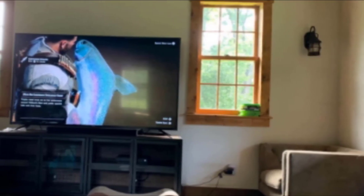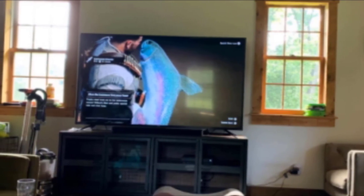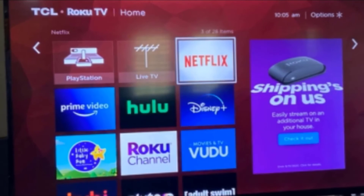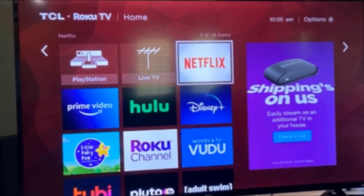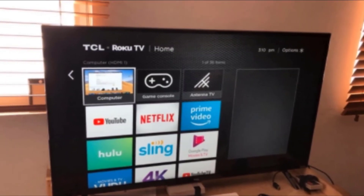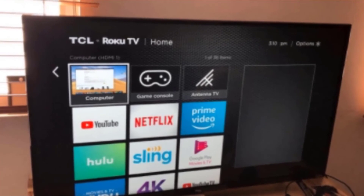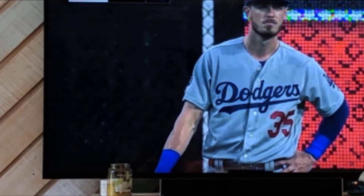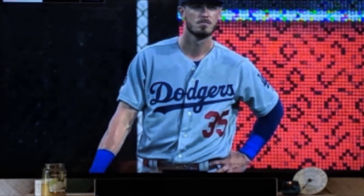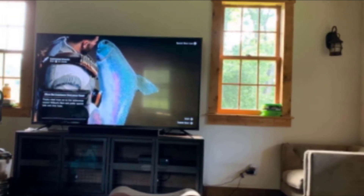The R625 has received several refinements to its design with a slimmer bezel that fits in with modern minimalist design themes. The stand has been redesigned, moving to the very edges of the TV for improved stability, though it will require furniture wider than the TV itself if wall mounting is not an option. The input selection has been expanded, adding one more HDMI port to bring the total count to four, with HDMI 4 supporting ARC. Analog video connectivity is limited to composite video via a 3.5mm jack and a cable or antenna input. The R625 includes a Toslink digital audio output as well as a standard 3.5mm audio jack.